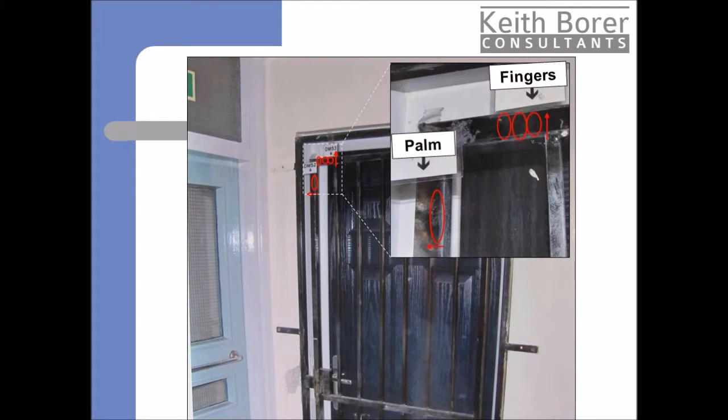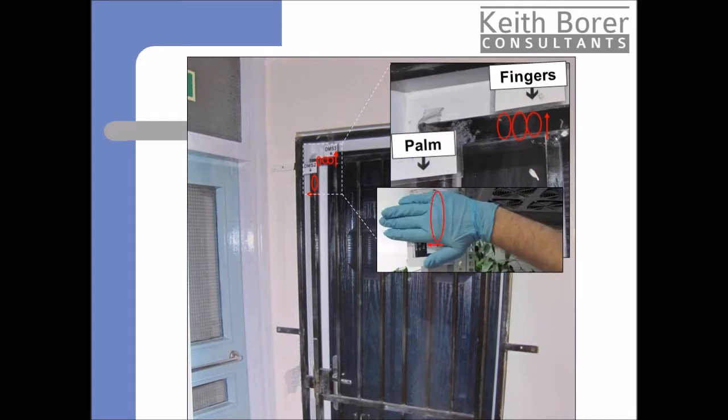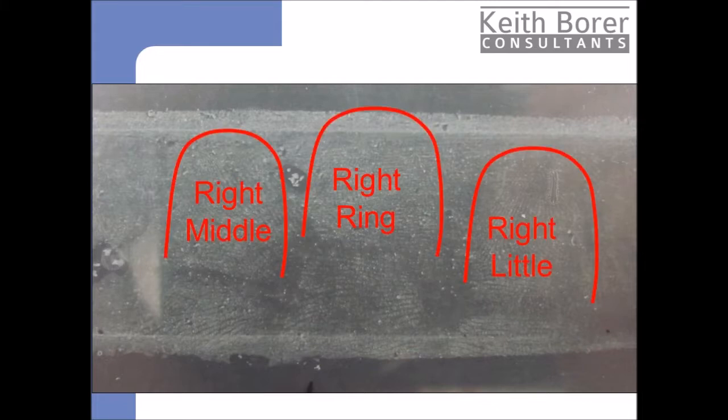However, when I carried out a more detailed forensic examination, I made a very interesting observation. This is the lift from the top bar of the gate containing the three adjacent prints. Not only are the tips of the fingers present, so are the middle sections of the fingers and the creases between them.